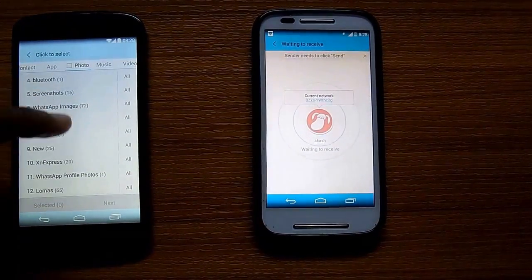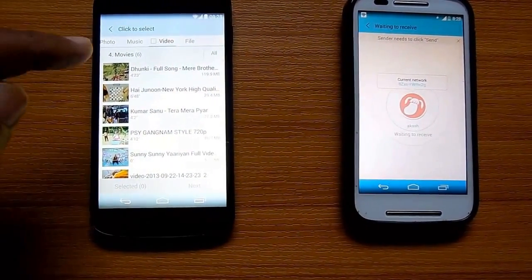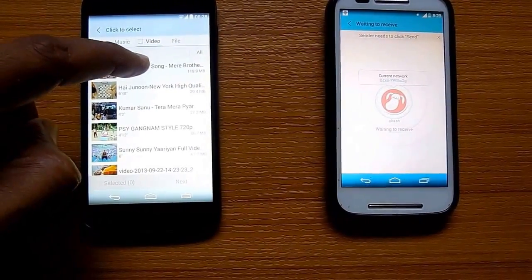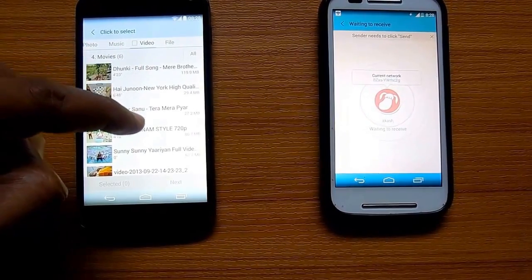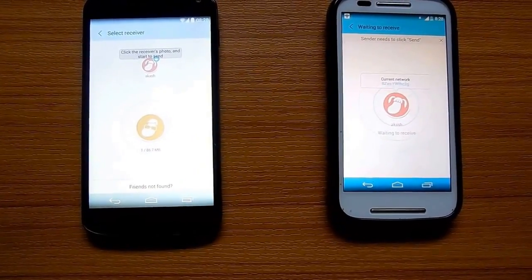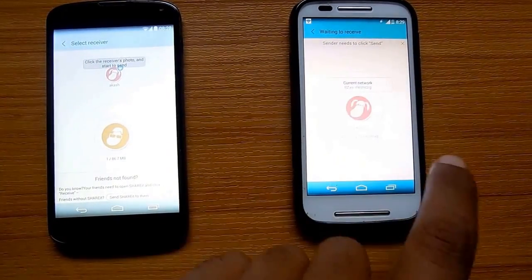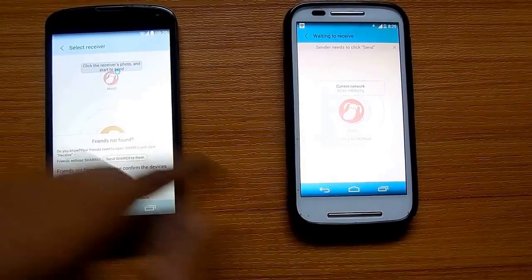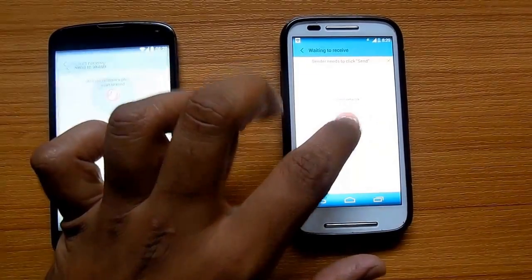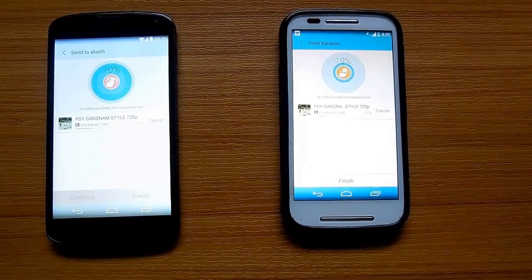On the sender device, click Send. Now browse through the files you want to send. In this video, we are showing how you can transfer large files, so we are selecting the Gangnam Style video. Then click Next. The file should now be visible on the other device — just tap on the device name.